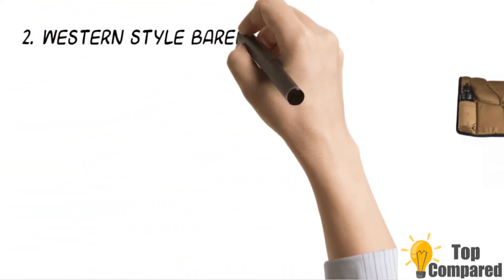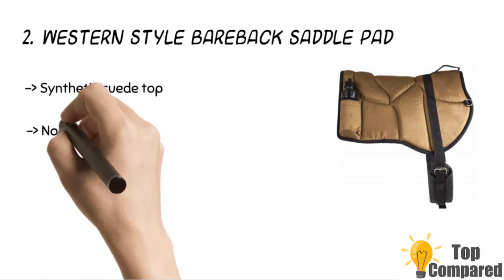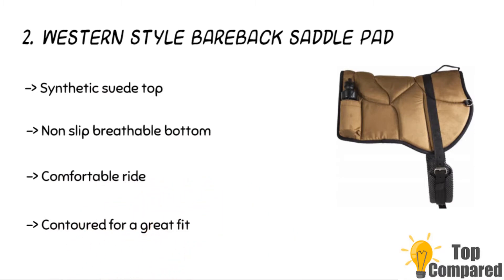The second product is the Western Style Bareback Saddle Pad. The product has a synthetic suede top for a better gripping seat. It has a non-slip breathable bottom and girth, and is made of high-density foam filled for a comfortable ride. The product is easy to clean and care for, and it has excellent contouring for superior fit.